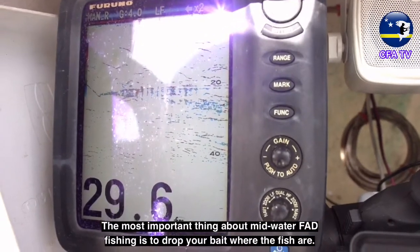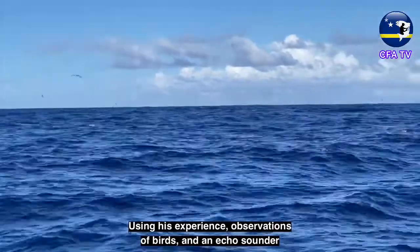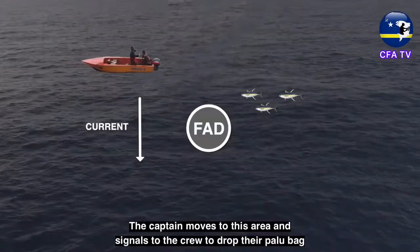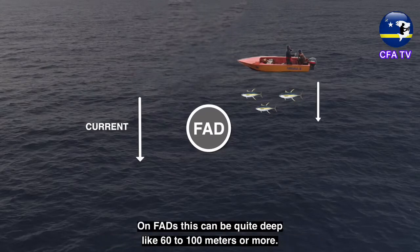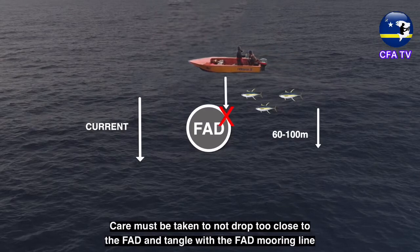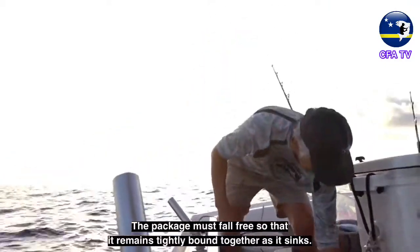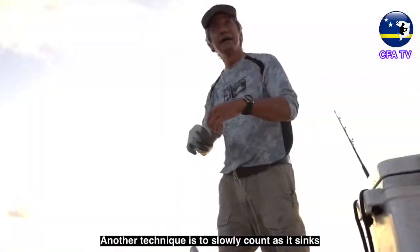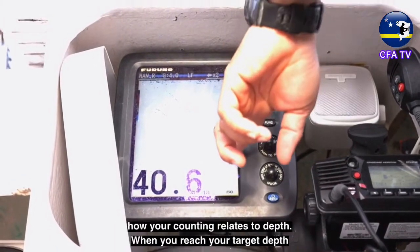The most important thing about mid-water FAD fishing is to drop your bait where the fish are — this is often just up-current from the FAD and FAD mooring. Using his experience, observations of birds, and an echo sounder, the captain will position the boat just up-current of where he believes fish are. The captain signals to the crew to drop their palu bag to a depth where he thinks the fish are holding — on FADs, this can be quite deep, like 60 to 100 meters or more. Care must be taken to not drop too close to the FAD and tangle with the FAD's mooring line. Extra line is paid out before dropping the palu bag, and the package must fall free so that it remains tightly bound together as it sinks. The main line should be marked so that it can be reliably deployed to the proper depth, or you can slowly count as it sinks — sometimes you can see the palu bag on the echo sounder as it drops.